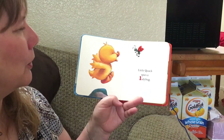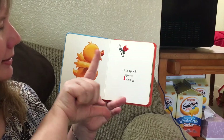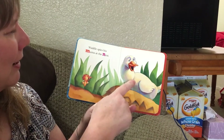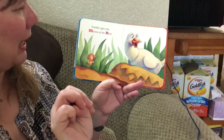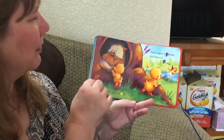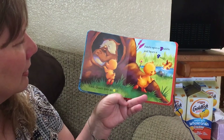Little Quack spies a ladybug. Ladybug begins with the letter L. L says l for ladybug. Waddle spies his mama in the nest. Mama begins with M, and nest begins with N.